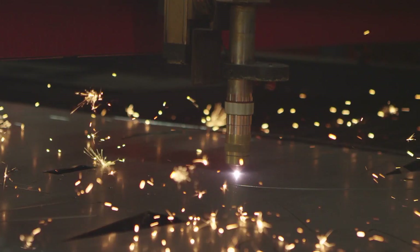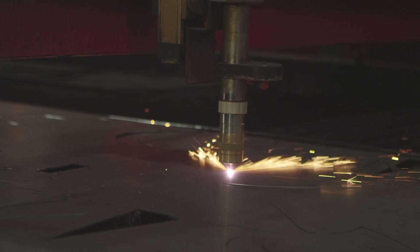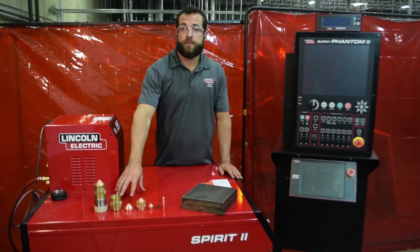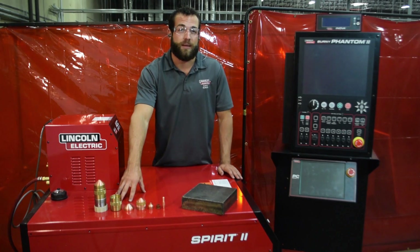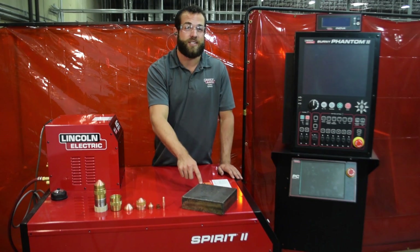Shield gases like nitrogen and compressed air protect the plasma from atmospheric contamination and help maintain a consistent shape to the plasma as it's cutting. The consumable technology in this plasma cutter allows you to handle charges up to 400 amps, giving business owners and operators the chance to cut ferrous metals in excess of two inches thick.